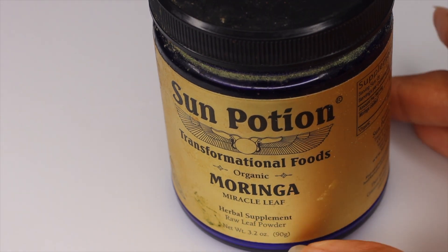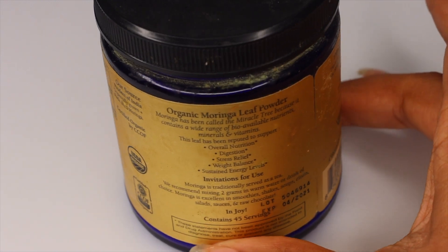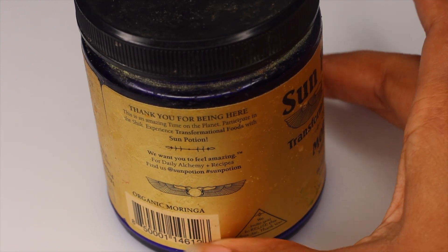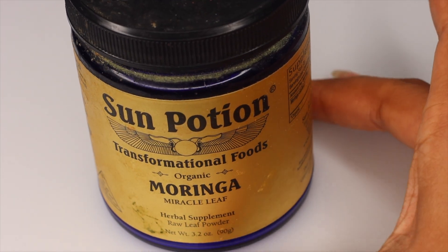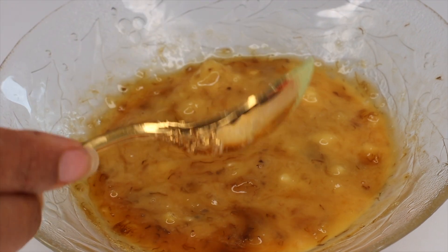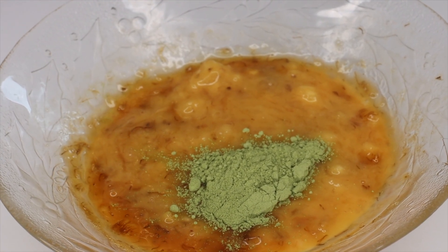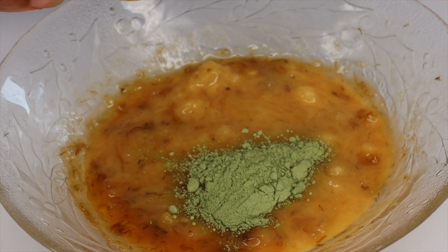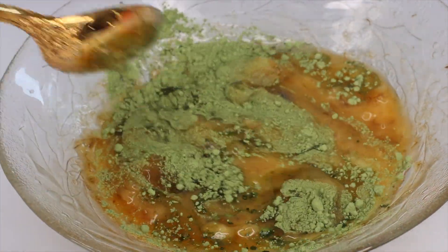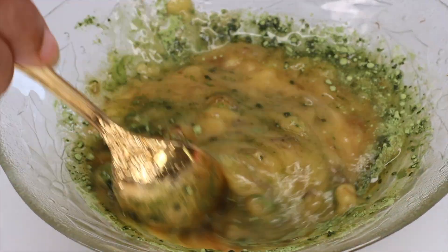The next ingredient for this DIY hair mask is moringa. Moringa is so powerful — it contains both vitamin A and B that nourish the hair and promote hair growth. Vitamin A develops healthy cells and tissue in the body, which can reduce hair loss. Moringa moisturizes your scalp, keeps the hair healthy, and improves the hair and scalp, making them a lot shinier. Try to add moringa into your hair care regimen to achieve a great natural, shiny, healthy hair look.